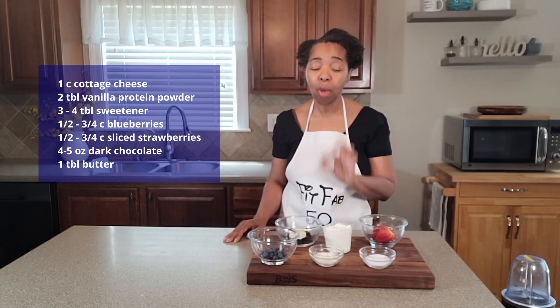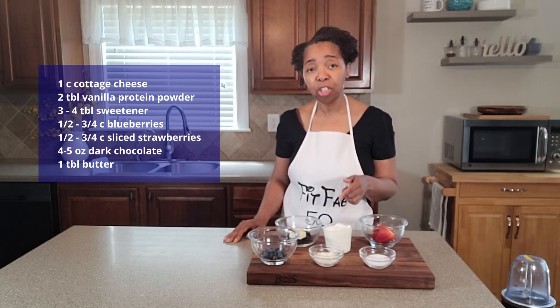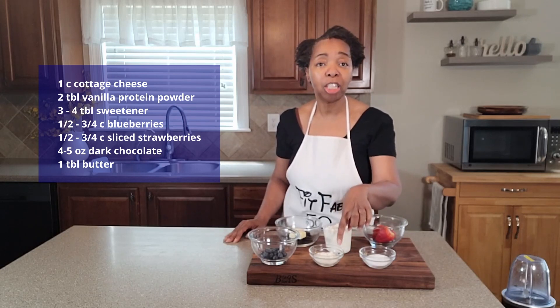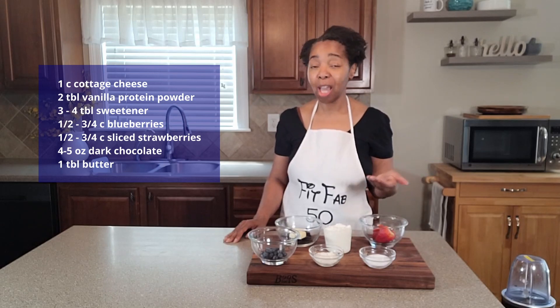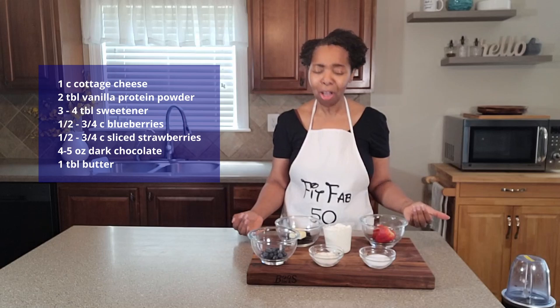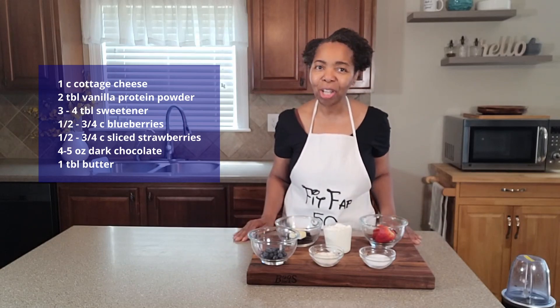This cottage cheese falls directly in line with that. And in addition, for this particular recipe, I'm also adding some vanilla protein powder, which will also increase the amount of protein I'm getting. So get all the ingredients close and let's make these dessert clusters together.